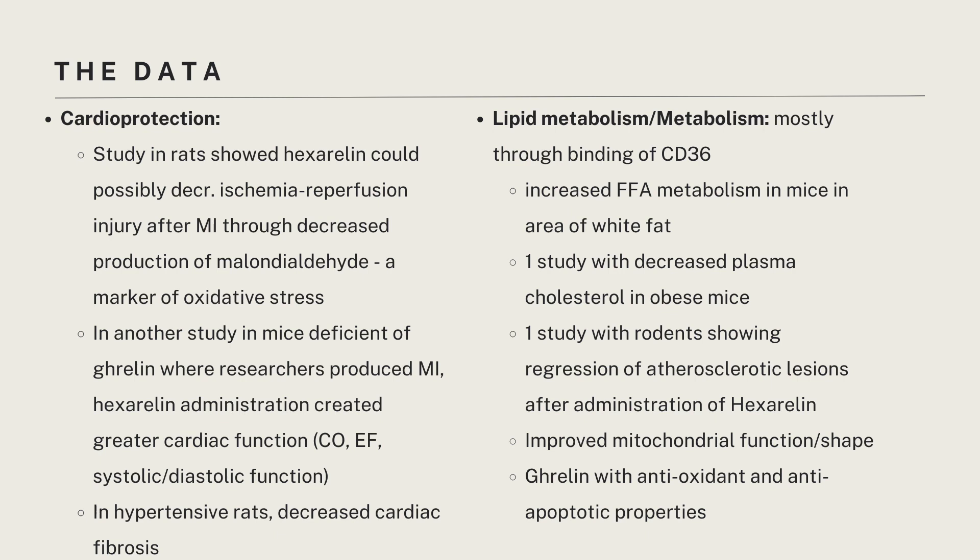The idea here is that as a mimetic of ghrelin, hexarellin should act like ghrelin, talk like ghrelin, walk like ghrelin, and possess these same properties.